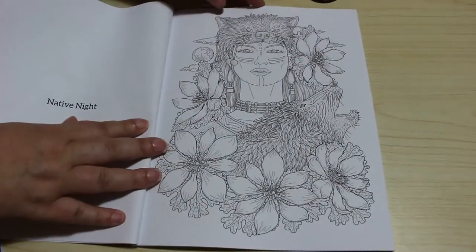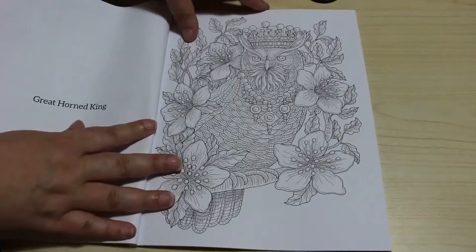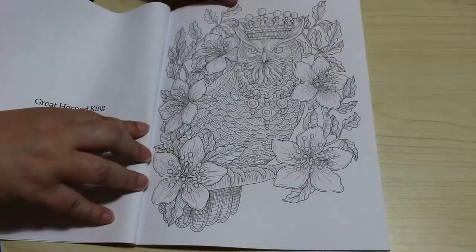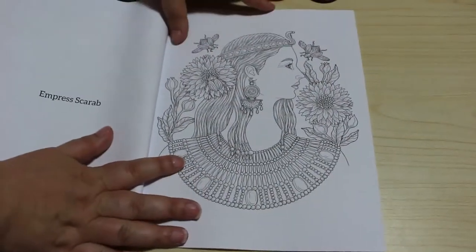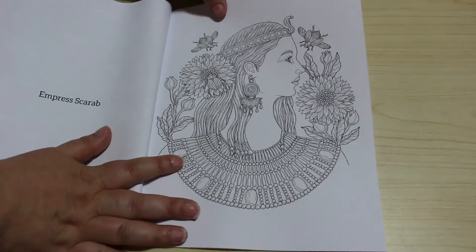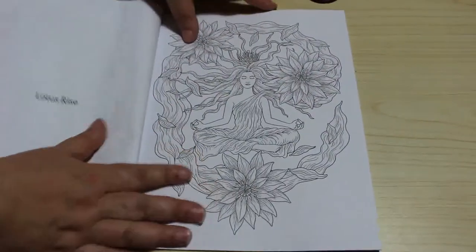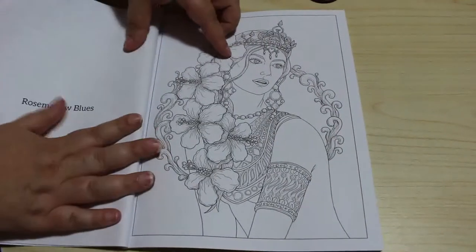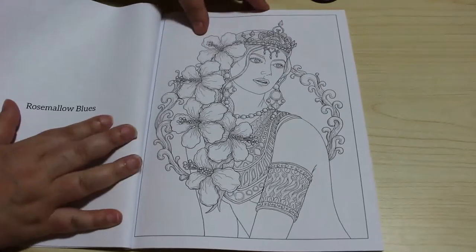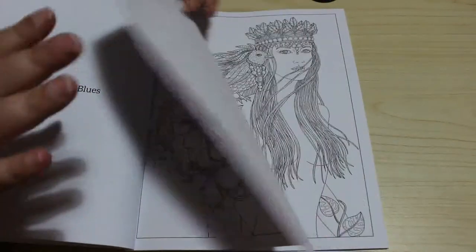Native Knight. Great Horned King. Empress Scarab — I like that one, I like anything with an Egyptian feel to it. Lotus Rise. Rose Mallow Blues. These are just beautiful pictures aren't they?